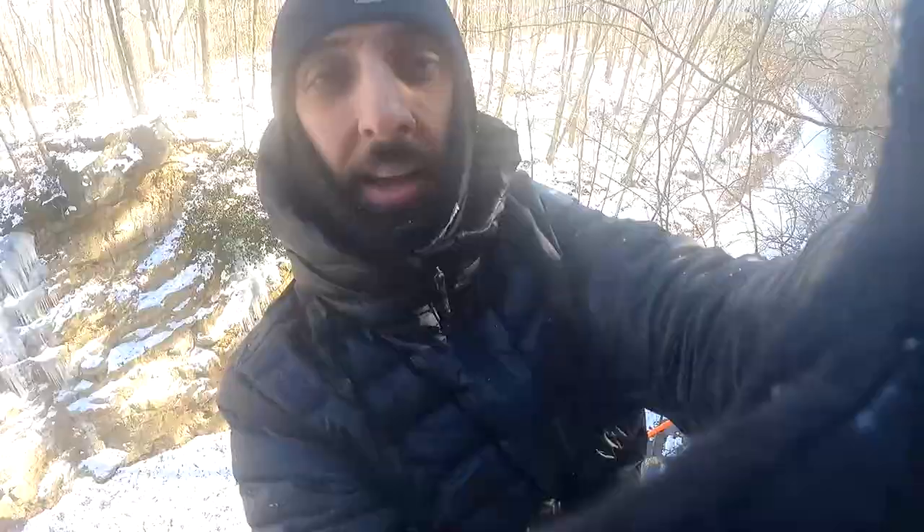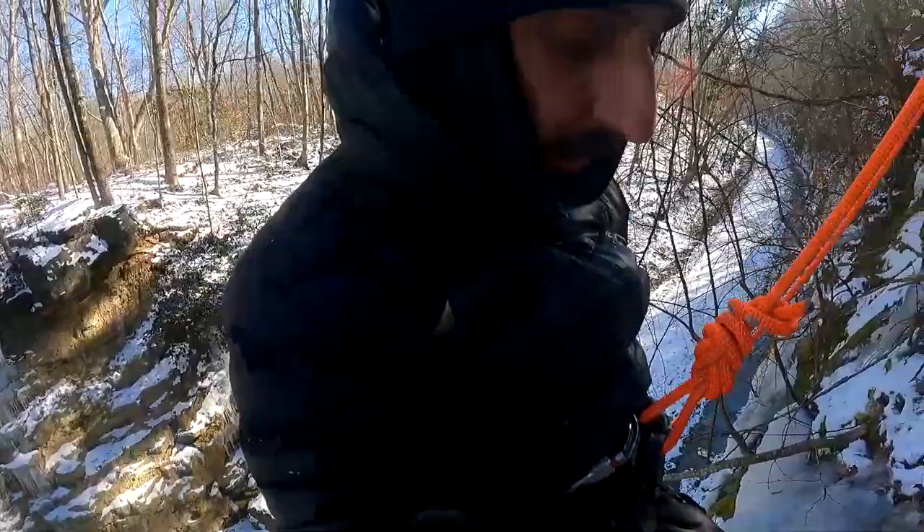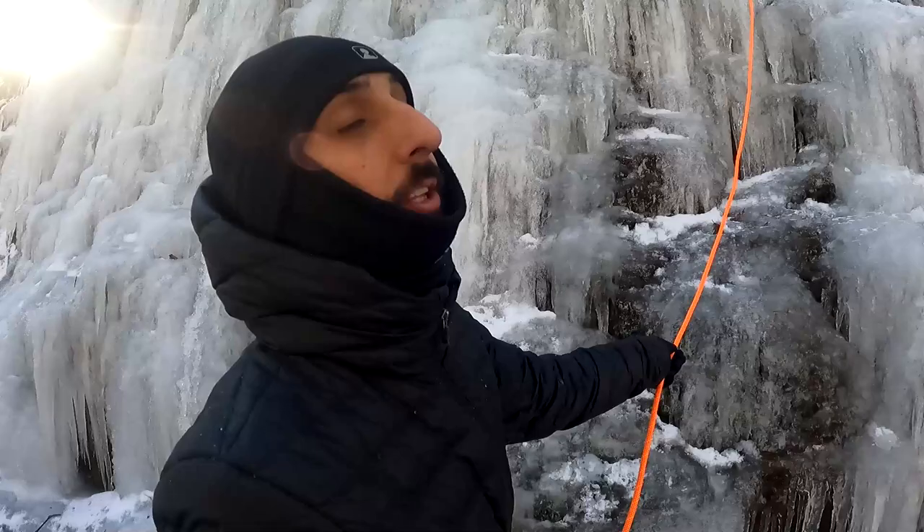Oh yeah, that was awesome! Not the easiest piece of ice — there's a little vertical section, probably only 30 feet tall. But to have this right in our backyard, this is awesome. Let me go up the left side then.